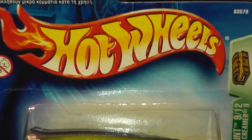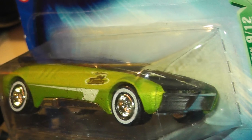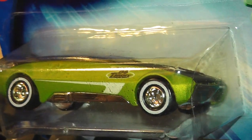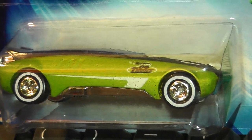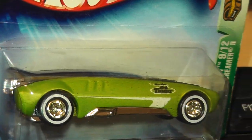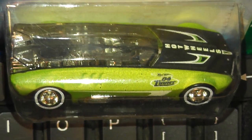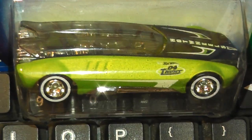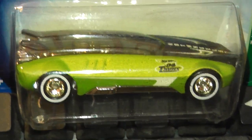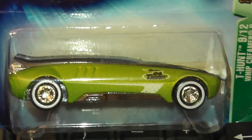Now we have the first of three treasure hunts — the Whipped Creamer 2 from 2004. This new version was designed by Alec Tam and introduced in 2003. It features white band rail riders and a really nice shade of lime green. Although Whipped Creamer 2 hasn't officially been retired, it last saw light of day in 2014, so let's hope they bring out some new versions soon.